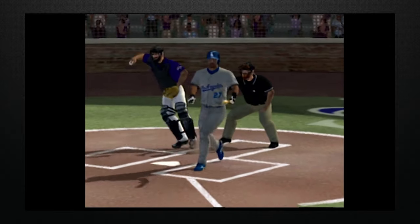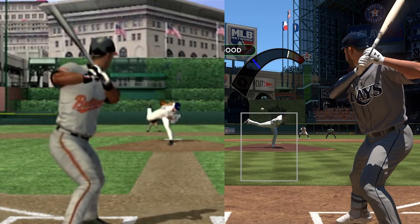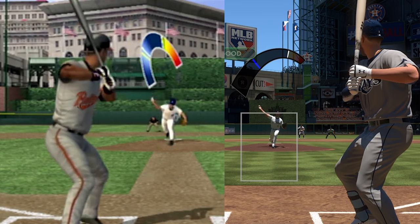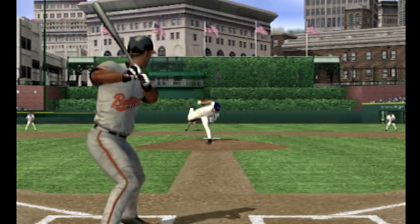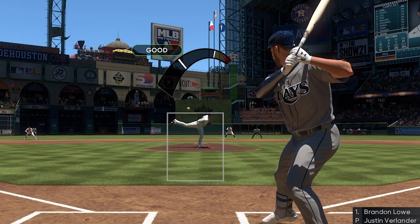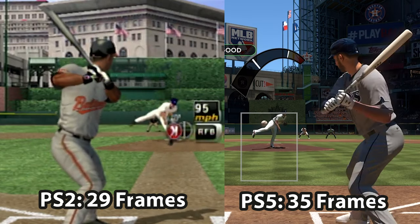I also had to do some research, since swing timings were insanely fast a decade ago. Using Justin Verlander's fastball as a base from each game, we can see just how different the time is from the ball releasing from the pitcher's hand to hitting the catcher's glove. I've timed the release point for a Justin Verlander fastball right down the middle, with both points set right as the ball is about to come out of his hand. At a frame rate of 60 frames per second, the PS2 Verlander's motion takes 29 frames for a 95 mph fastball, while the PlayStation 5 Verlander takes 35 frames for a 94 mph fastball. It's not exact given the slight speed difference, but I don't think 1 mph would account for 6 frames of difference.